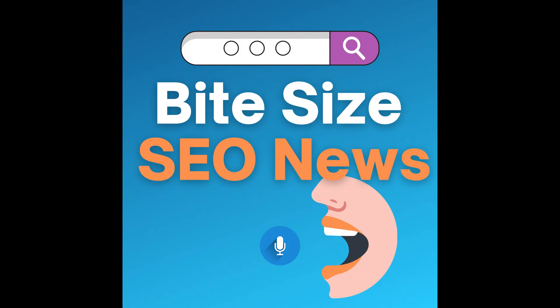Welcome to Bite-Sized SEO News, where I find the top three news in digital marketing so you don't have to — making news easy to digest and easy to follow in 10 minutes or less. If you want to read the articles, links are posted in the show notes below so you never have to worry about FOMO. My name is Rich Young, your host. Today is Thursday, February 24th, 2022, episode 37.